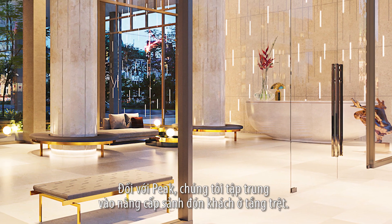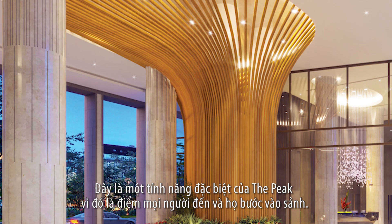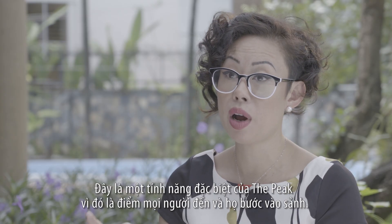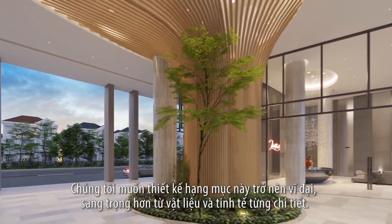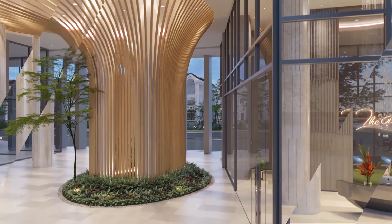For the Peak, we focus on upgrading the ground lobby. It's a special feature for the Peak, because it's the moment when people arrive and enter the lobby. So we want to make it more grandeur, more luxury in material. Also the detailing is more refined.